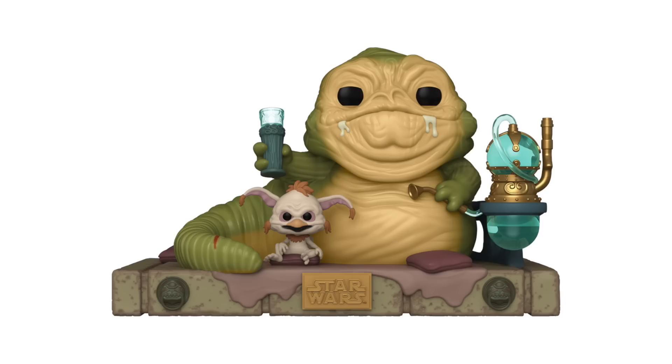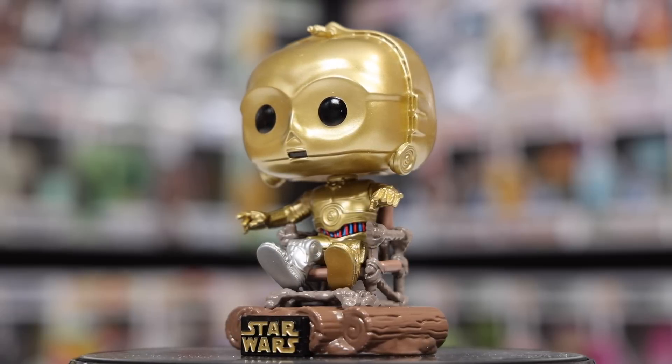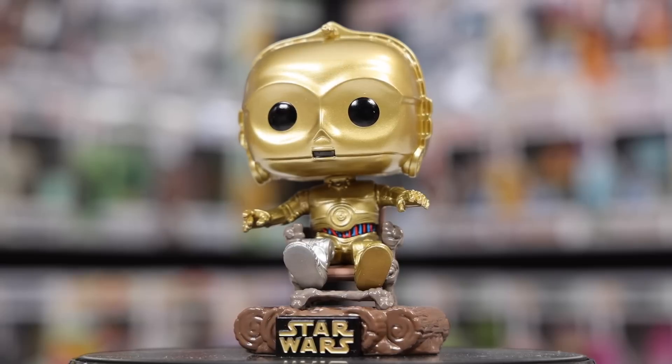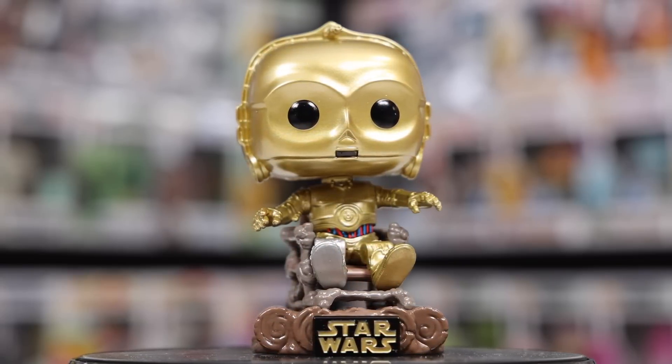They're also releasing a Jabba the Hutt and Salacious B. Crumb, as well as Darth Vader and Luke battling it out. This C-3PO is great — I love the way they put him in the chair, and the base is made out of logs instead of the normal black color. Closer to May the 4th I'll do a video on every single one of these, so stay tuned.